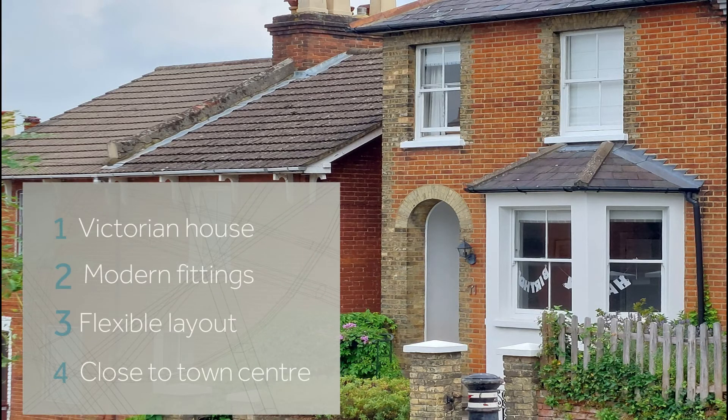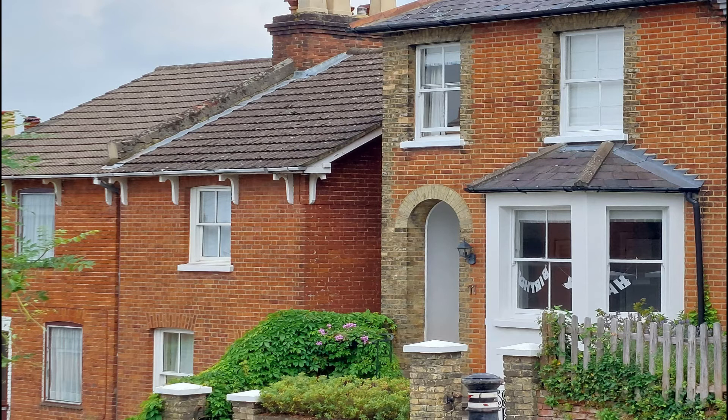This four-bed, two-bath Victorian house is beautifully presented with modern kitchen and bathroom fittings. It offers a flexible layout, with a family room and possibly a study or bedroom down in the basement. It's tastefully decorated, so it's light and airy, and it's located close to the centre of town.